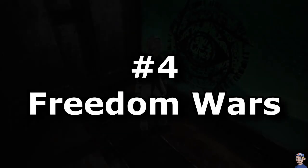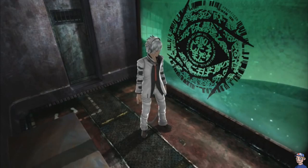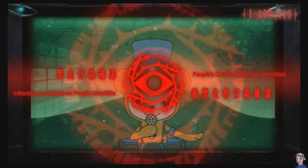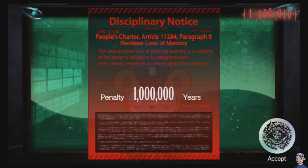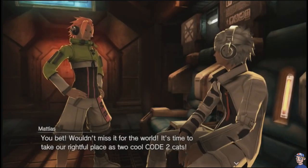Number 4: Freedom Wars. Being tossed in jail sucks, but what sucks even more is getting a 1 million year sentence. Yes, you heard that right — 1 million years.